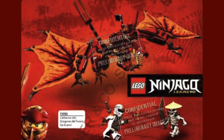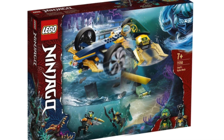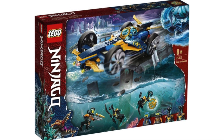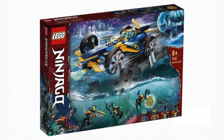Now we can move on to the Seabound side of sets. We have Lloyd's Hydro Mech for $20 — completely expected. Jay's Car for $40. I was secretly hoping that this would be $30, but everything outside told me it would be $40. The whole structure of the car looks like a typical $40 set, so that makes sense.